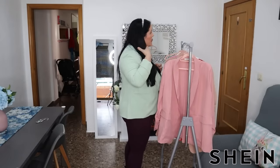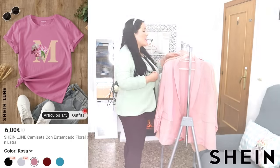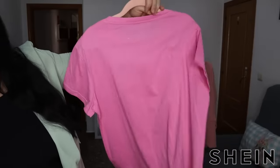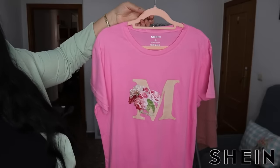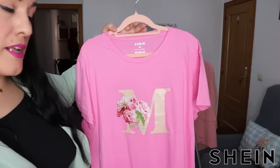Y viene esta camiseta, muy chula, tanto para comprársela las que somos mamás como para regalarla. Yo me la cogí en rosita. Pone la M de mamá y una florecilla, y es rosa lisa por detrás. ¿Qué me decís de esta camiseta? Yo la veo súper bonita. La estaréis viendo ahora enseguida puesta por aquí.